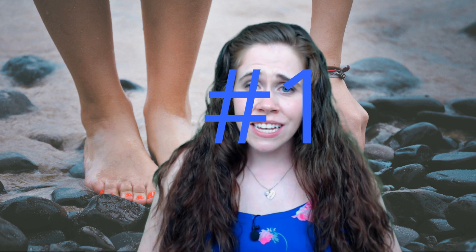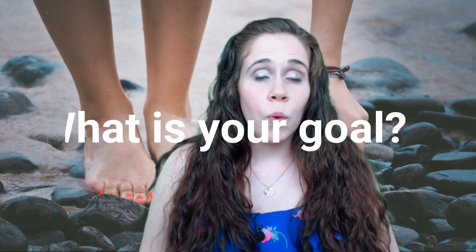Let's jump right in. Number one — now this is key. If you can answer this simple question, numbers two and three will be a breeze. What is your goal?